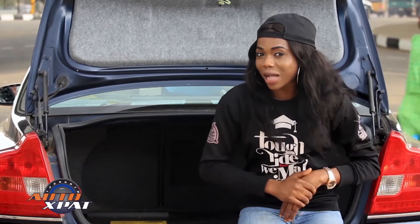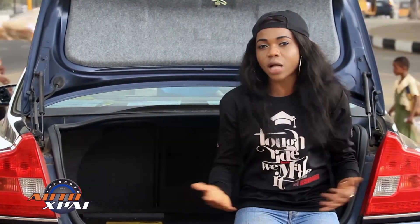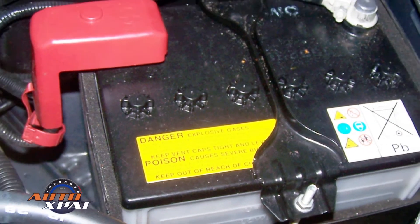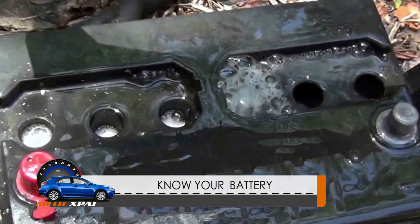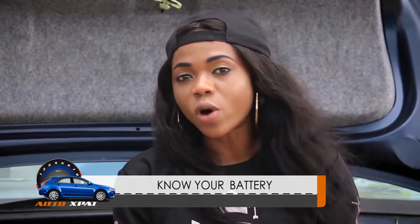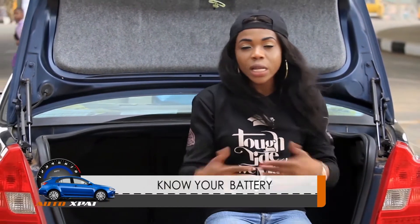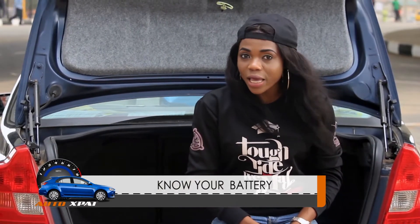Sometimes our cars refuse to start and we begin to worry, many questions come to mind. Here are 6 signs to look out for that might mean your battery is going bad: Number 1, slow engine crank. Number 2, check engine light. Number 3, low battery fluid. Number 4, battery swelling or bloating. Number 5, battery leak. And number 6, old age.